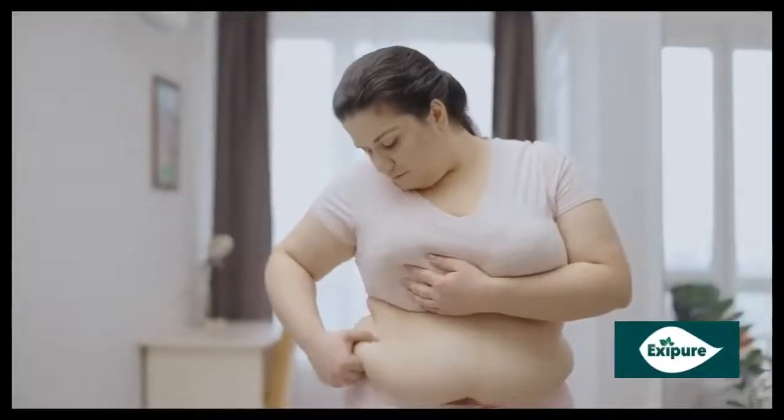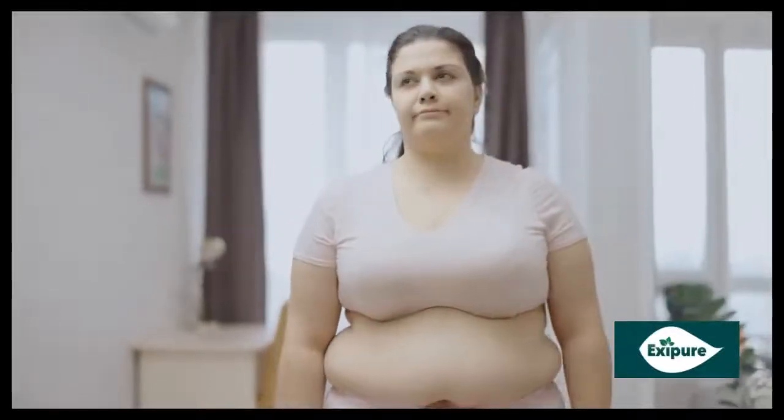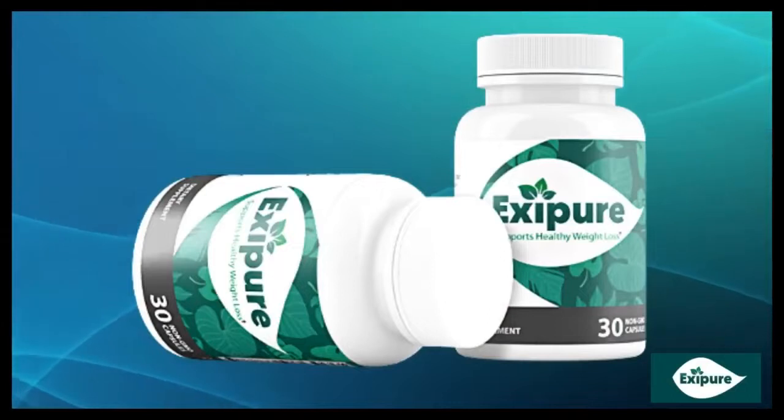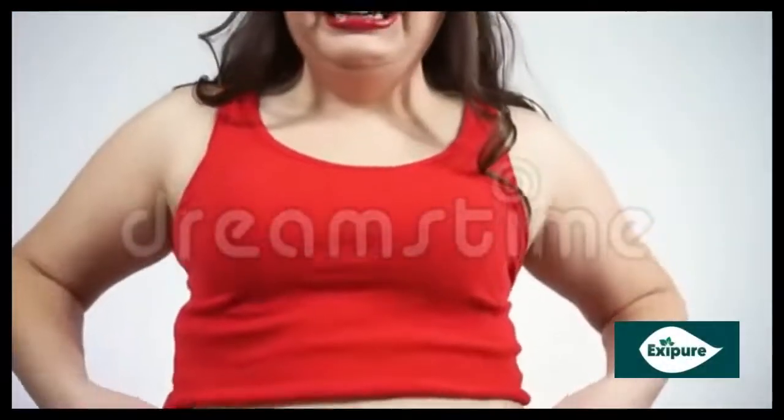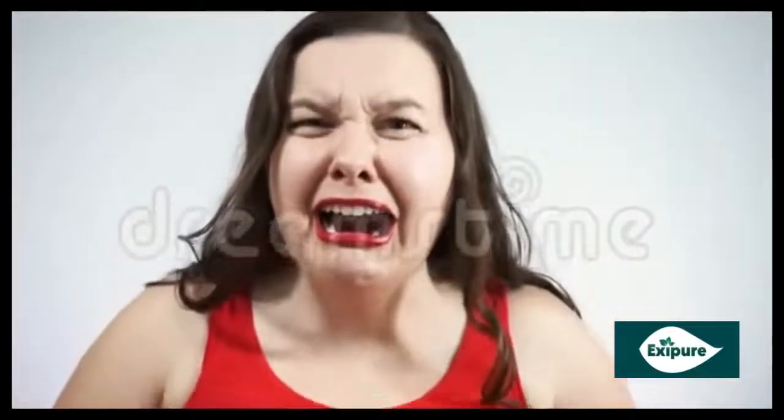Hello guys, my name is Olivia. And today, I will tell you everything you need to know about Exapure before you buy. Pay close attention to what I'm going to tell you, because I have two very important alerts for you.